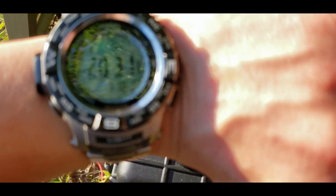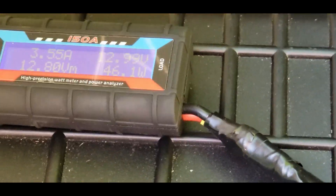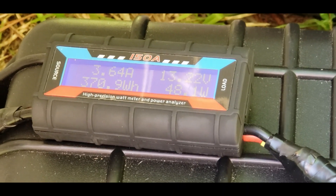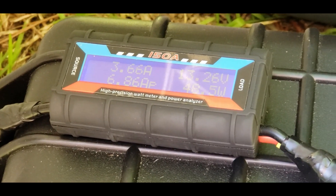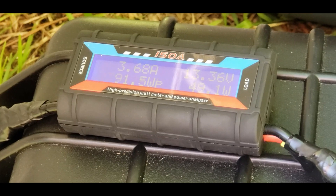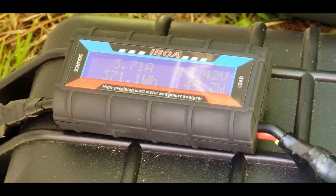We're coming up on nine hours and 20 minutes. Took the load off real quick to see if it'll jump back up a little bit. 13.2 volts, 48 watts still coming in at 7:10 PM. High of 6.86 amps, low voltage of 12.8 — we're bringing in 3.6 amps still. 91.5 watts peak, 27.677 amp hours stored, and 371.1 watt hours.